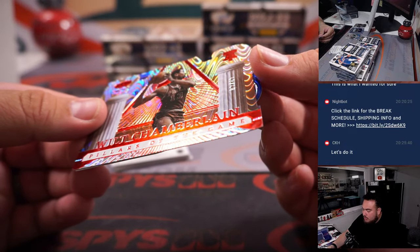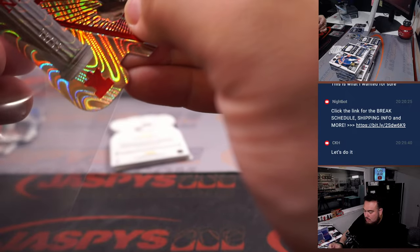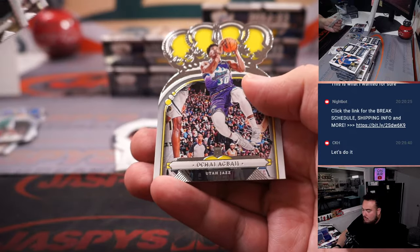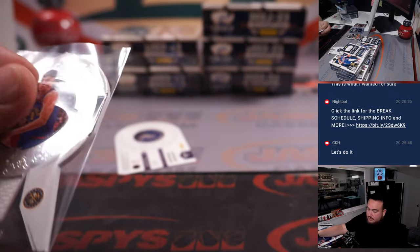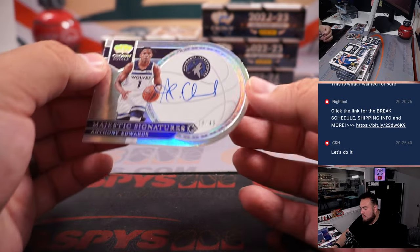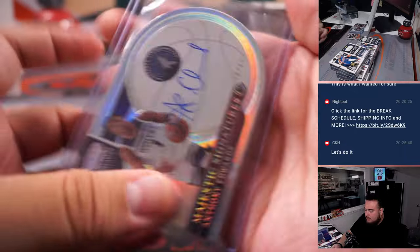All right, two down, two more to go. We got Pillars of the Game, Wilt Chamberlain 2 of 49, and then Bama to Bile 2 of 99. Christian Braun, Denver Nuggets again - that's Nancy. And then for the Minnesota Timberwolves, Anthony Edwards Majestic Signatures - nice on-card auto right there for the T-Wolves. Michael P with that one.